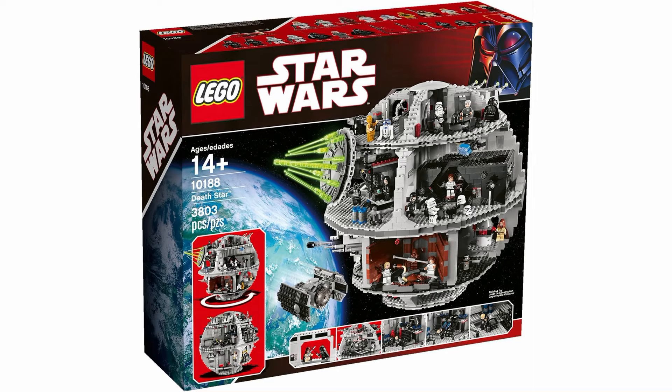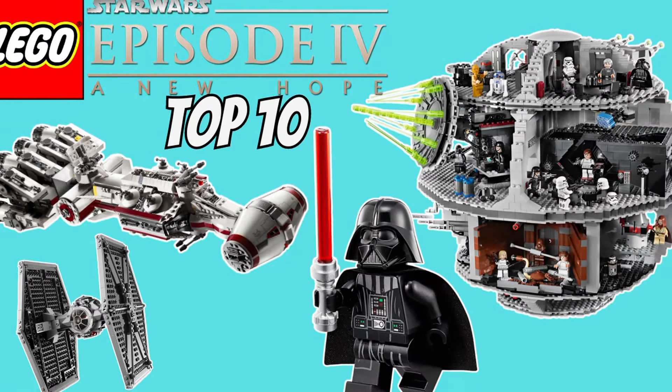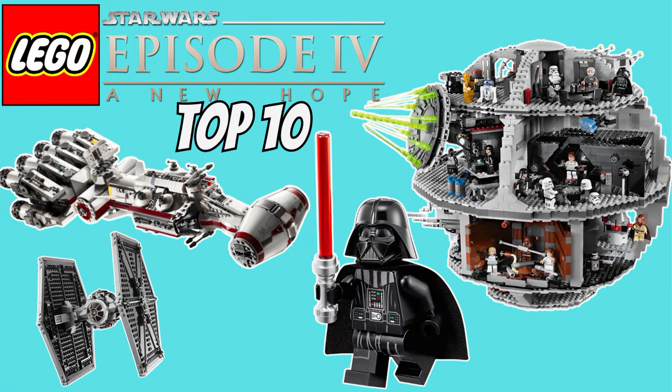Definitely number one spot material and that's why I put it here. With that I just want to thank you guys for stopping by — I hope you enjoyed the video, don't forget to like and subscribe. Let me know your favorite New Hope sets down below and until next time I'll see you guys later.